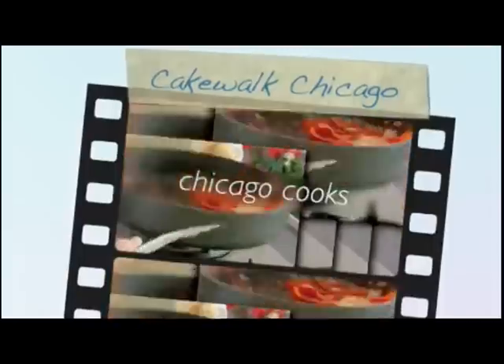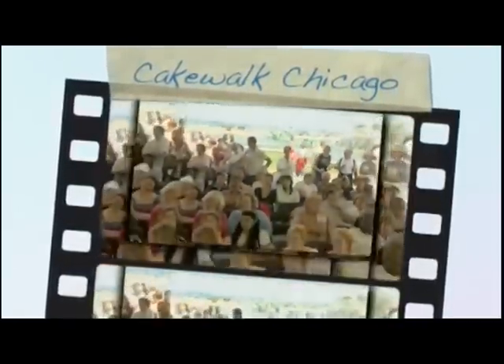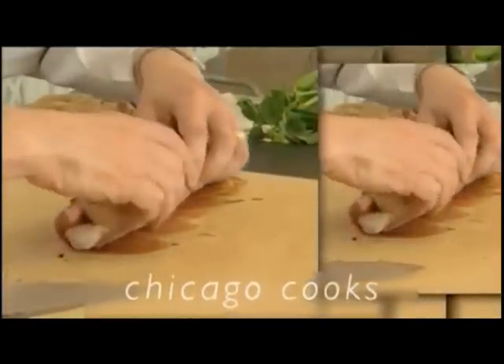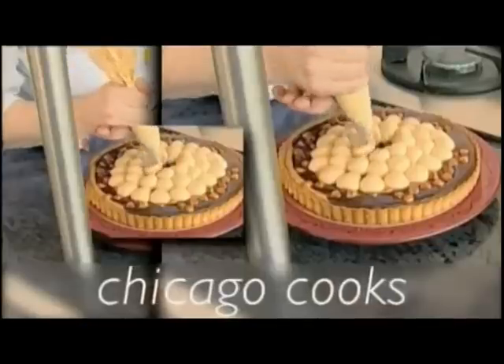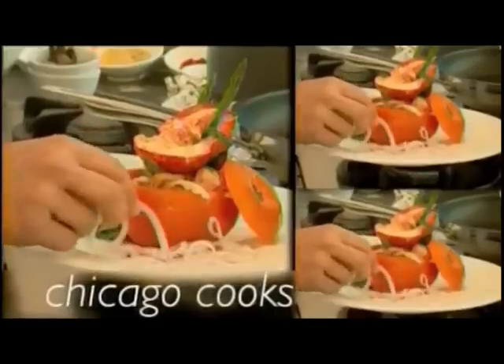You're watching Chicago Cooks. Every summer at the Taste of Chicago, some of the most talented chefs from Chicago's top restaurants gather at the Cooking Corner to demonstrate their skills. Here is your chance to learn from the pros — they'll share their favorite recipes and kitchen techniques. Enjoy your visit with the people from some of our finest eateries here on Chicago Cooks.